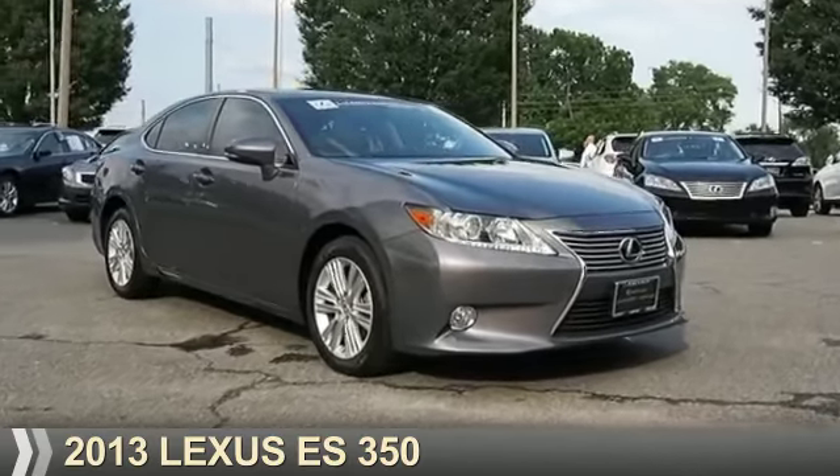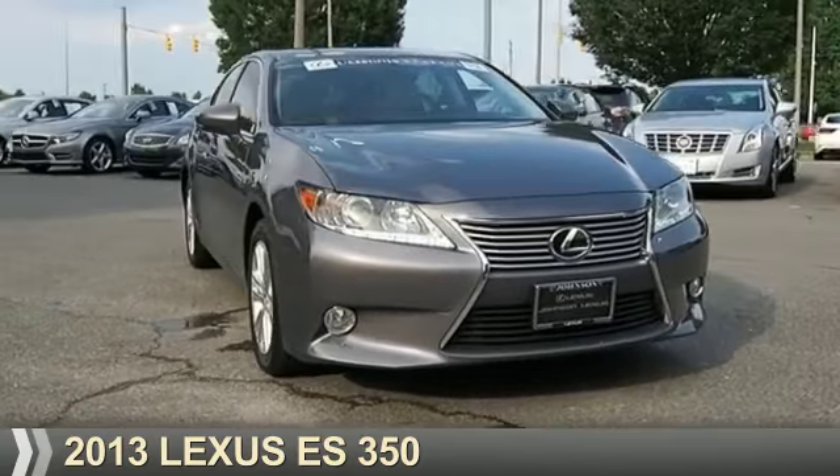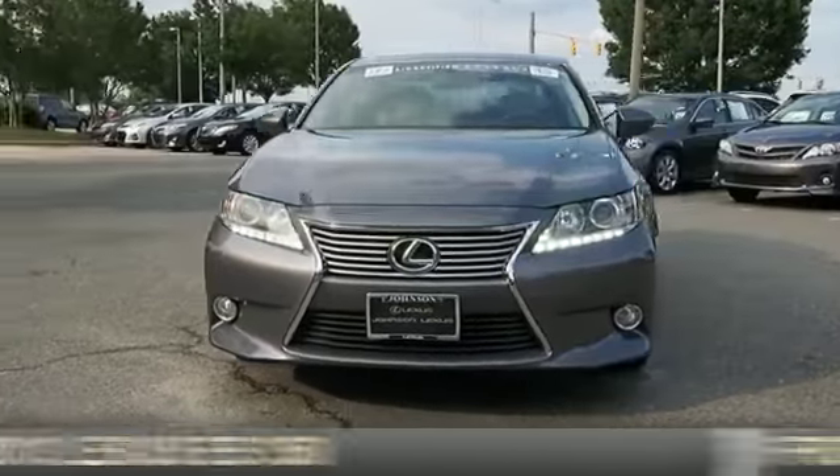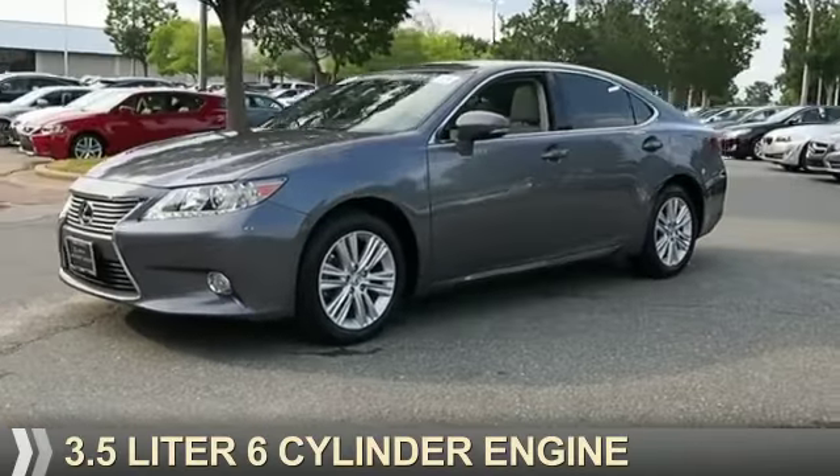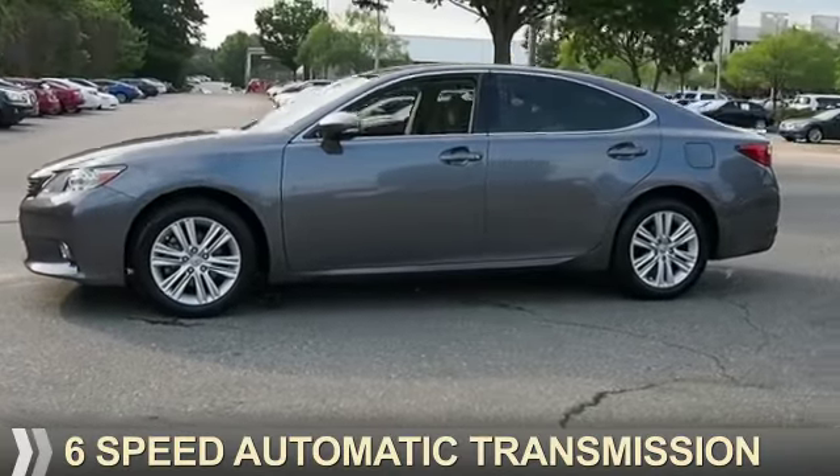Presenting the 2013 Lexus ES 350. It's powered by front-wheel drive, a 3.5-liter six-cylinder engine, and a six-speed automatic transmission.